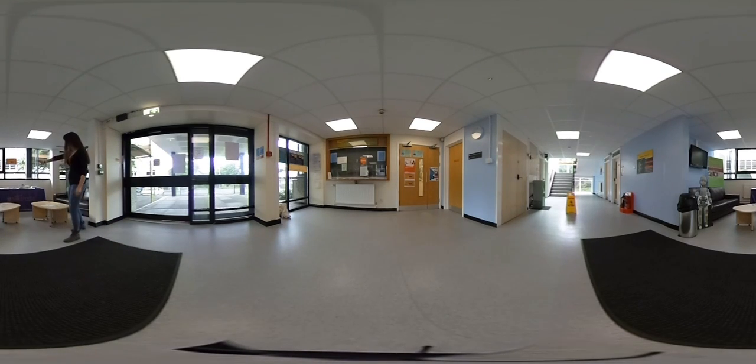We also have careers resources on the table here, free for anyone to take. When it's not in use, anyone is welcome to sit here to work and relax. The TV normally displays the latest news and upcoming events. We have regular talks and careers events, particularly run by the local branch of the BCS, the Chartered Institute for IT.